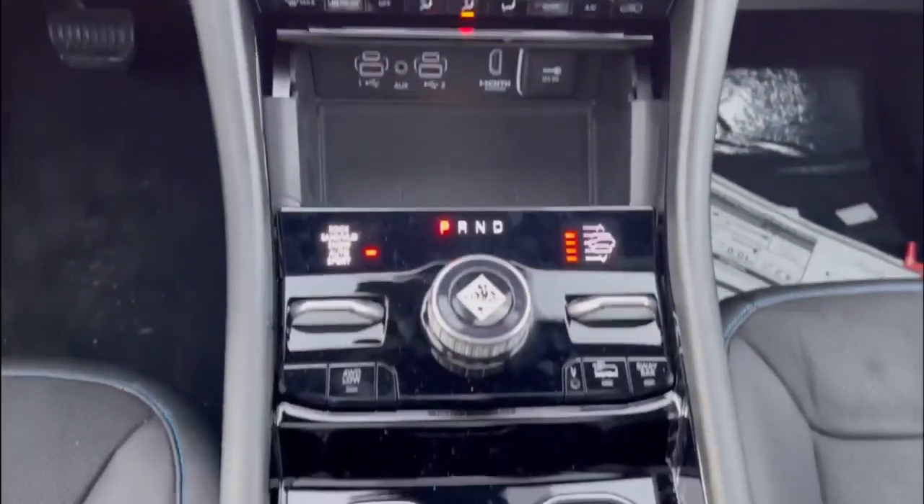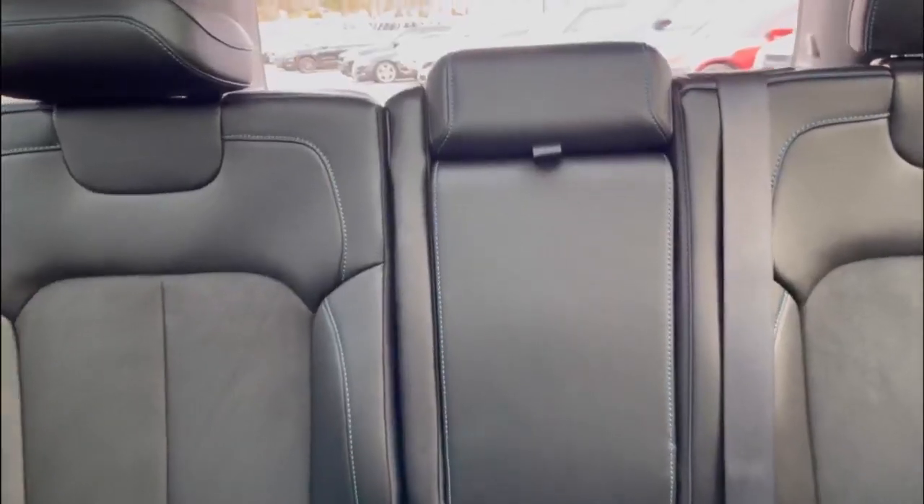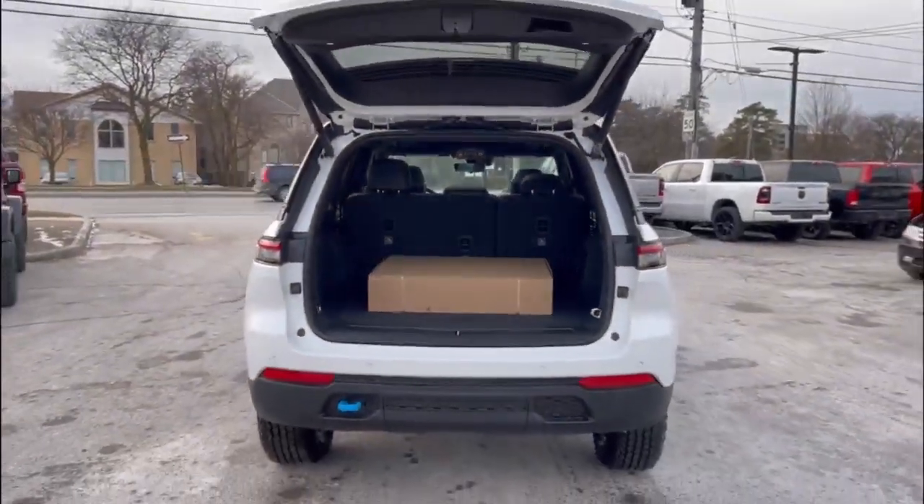The interior of the Trailhawk welcomes you with soft-touch materials with Capri suede leather seats. The Trailhawk offers a variety of advanced technology features including a fully digital instrument panel, surround view camera, rear seat entertainment with Amazon Fire TV, just to name a few.